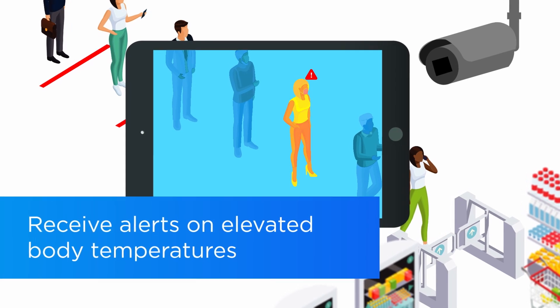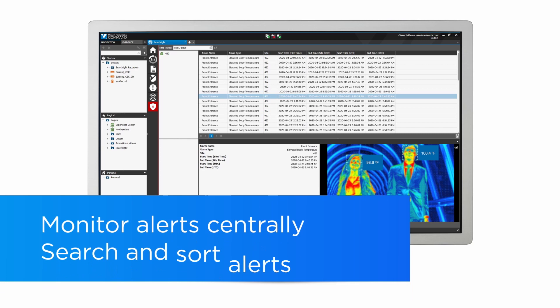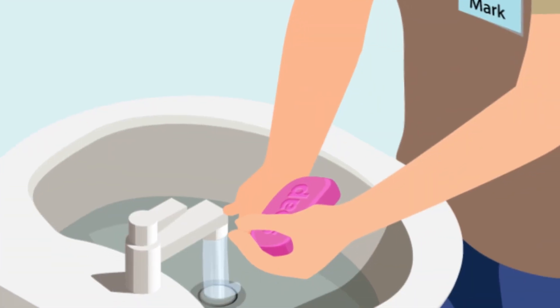Searchlight also supports third-party thermal cameras, letting you detect and receive instant alerts on elevated body temperatures. You can monitor all alerts centrally, search and sort alerts by location or specific camera, and keep a central database of each alert with its associated video.